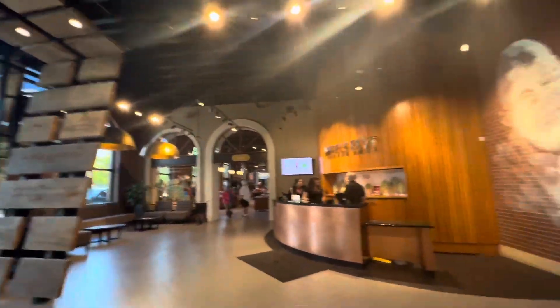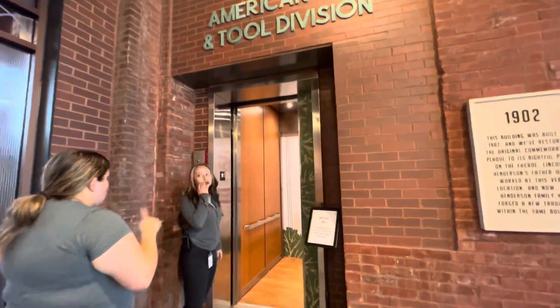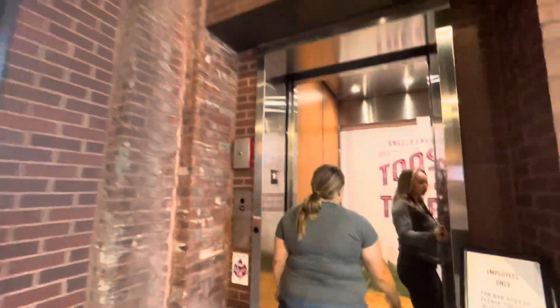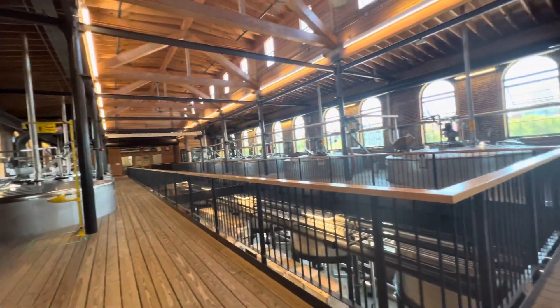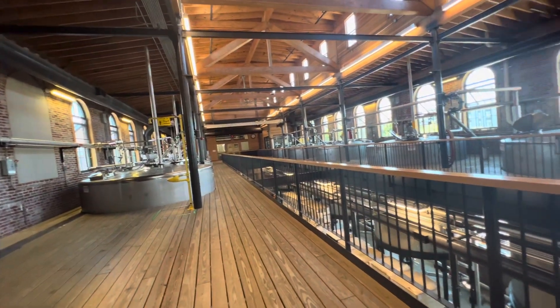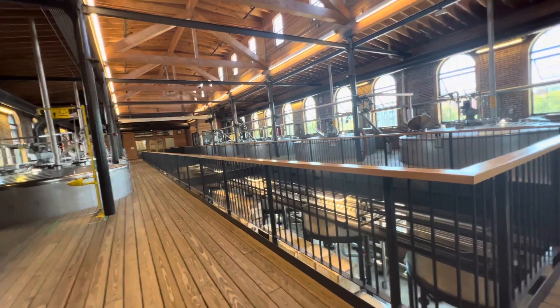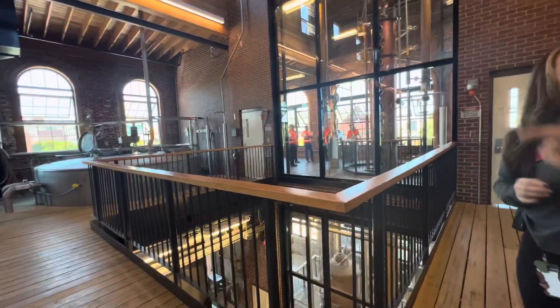Alright guys, so when you come in here, the retail shop's there, you can check in. The tasting room is on the elevator over here. Normally it's only for tours, but it's open to the public today. This is awesome. This is where we make our bourbon, actually right here at this location. All the bourbon is done here. So you have one clipper, three from the cellar, and one beer well. I love how it's labeled beer.